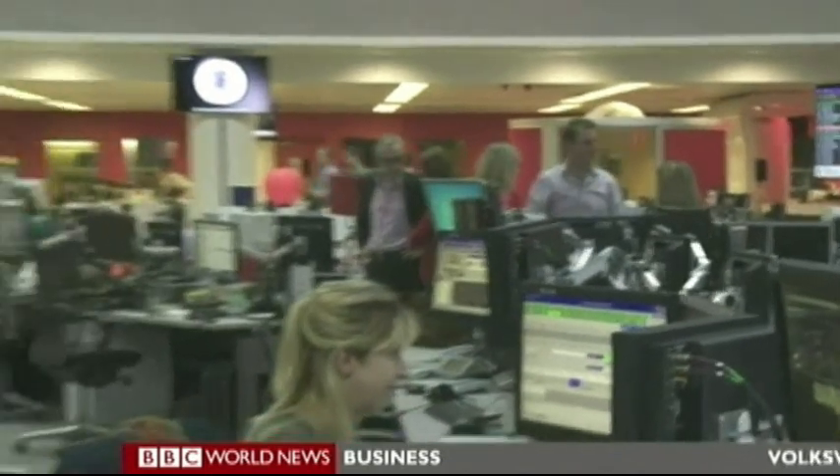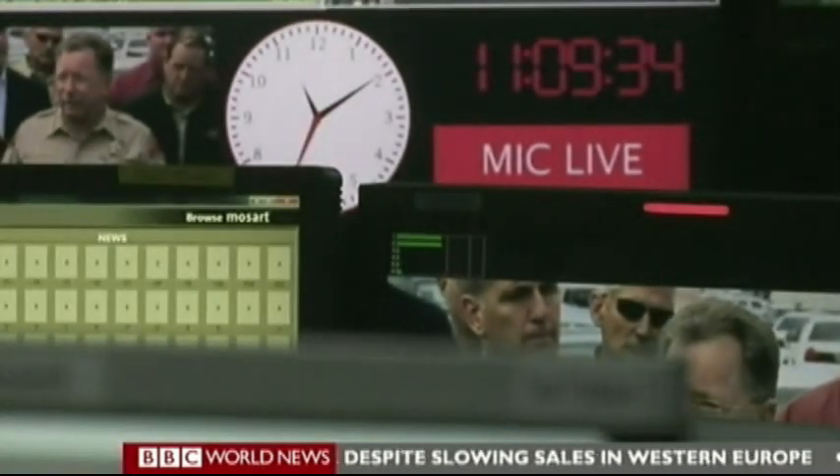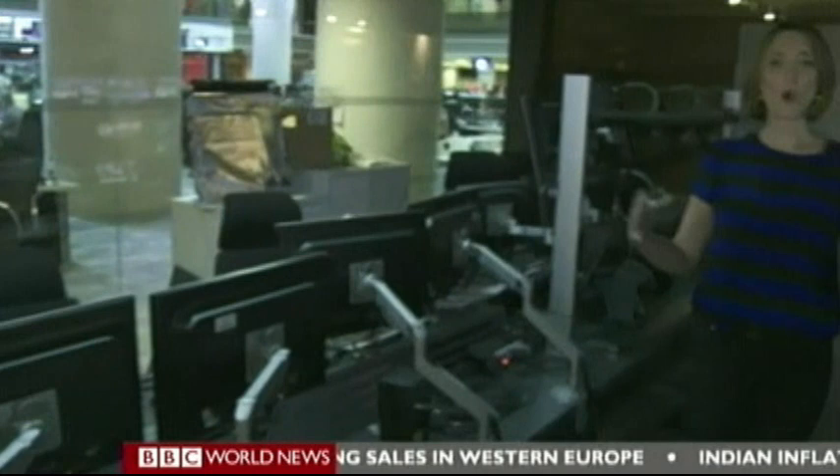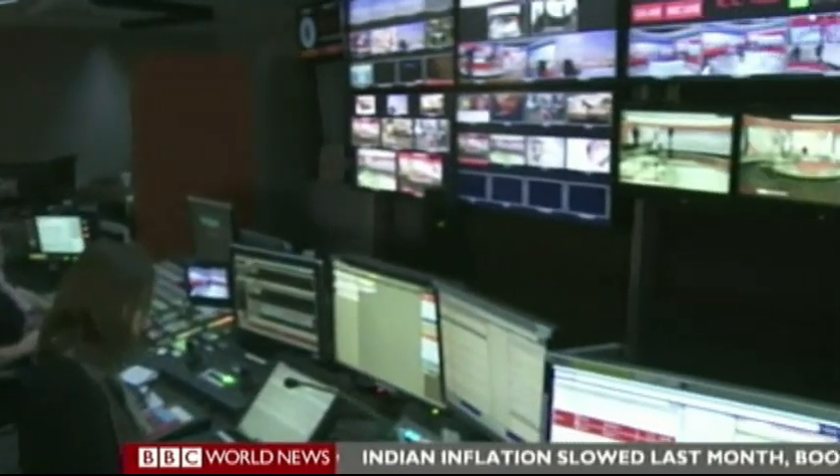The vision behind the layout here is that all of these teams are connected so that when a story comes in, we're easily able to share video and audio and, most importantly, the breaking news as it unfolds. The BBC have invested in all the latest technology, and it's here in our galleries and studios where you can see it in action.